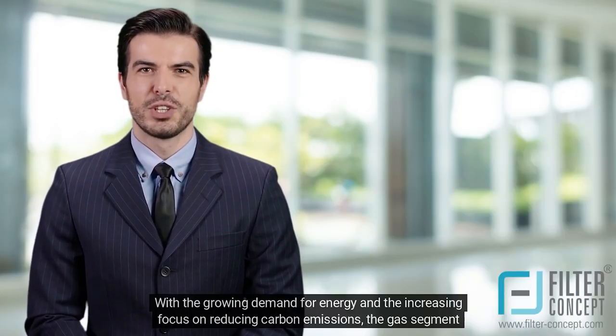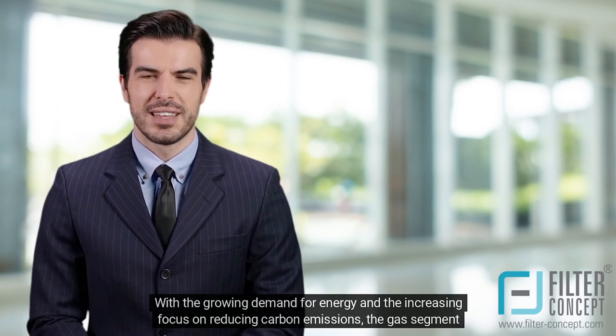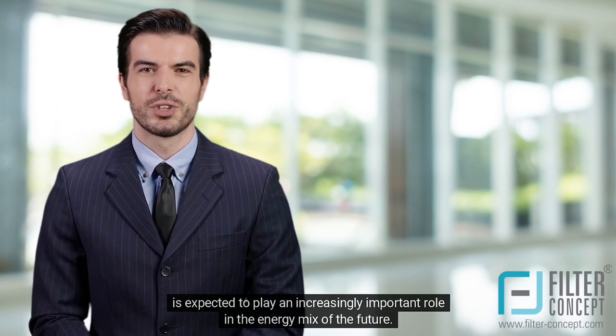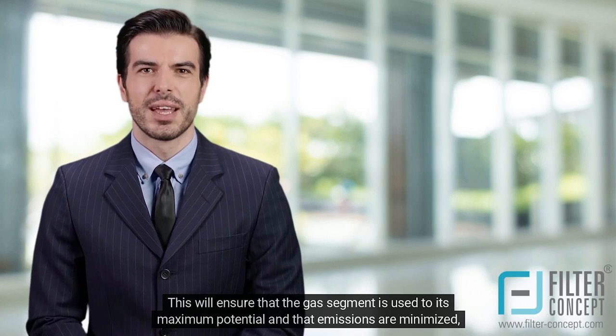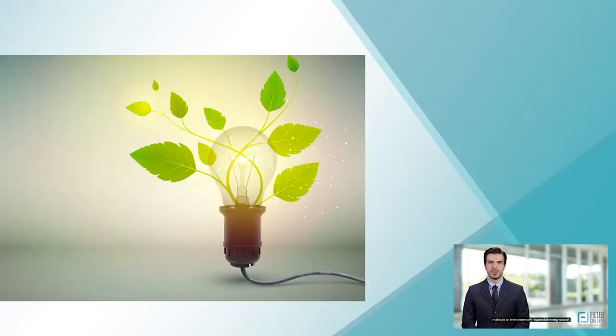With the growing demand for energy and the increasing focus on reducing carbon emissions, the gas segment is expected to play an increasingly important role in the energy mix of the future. This will ensure that the gas segment is used to its maximum potential and that emissions are minimized, making it an environmentally responsible energy source.